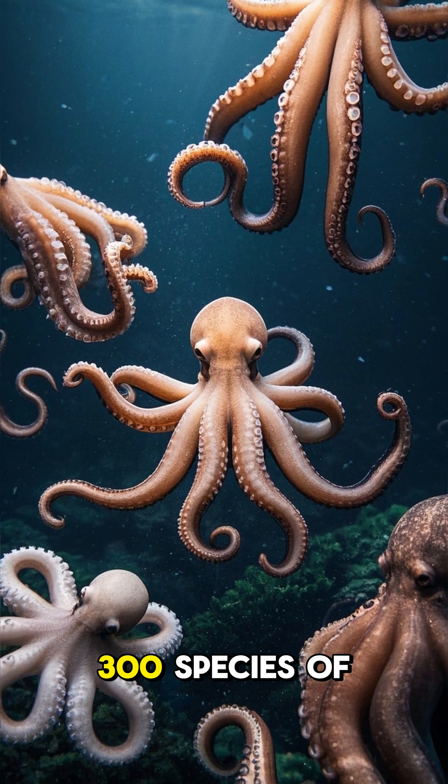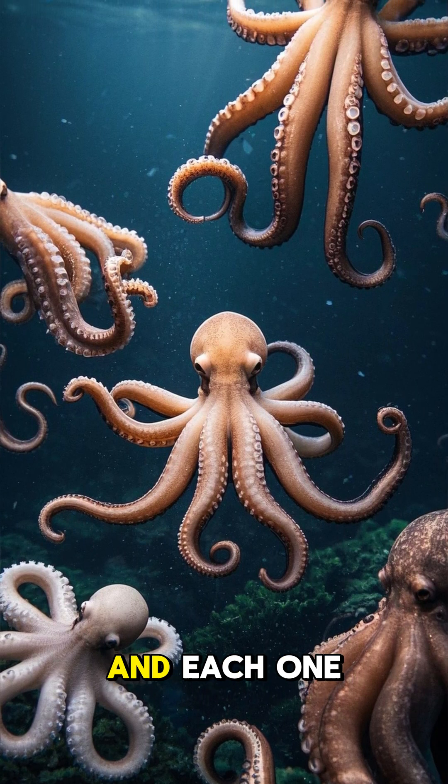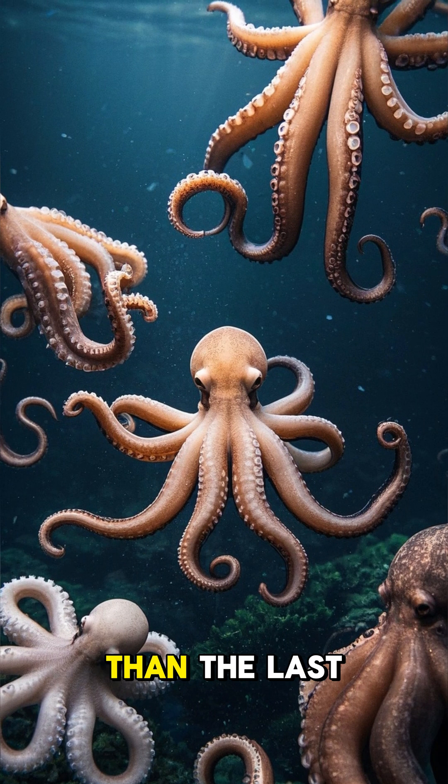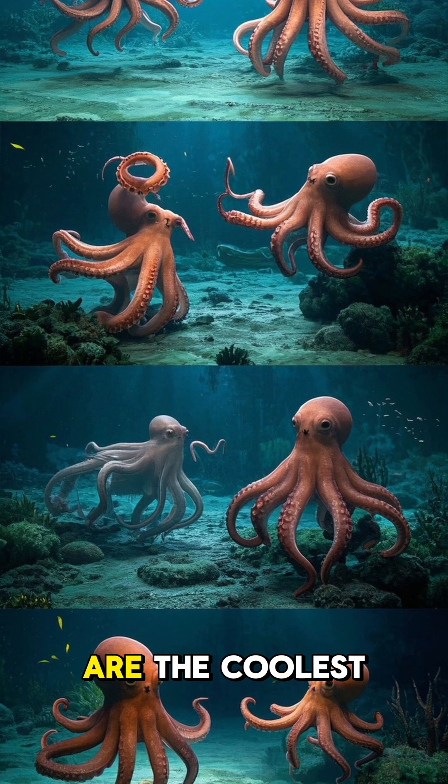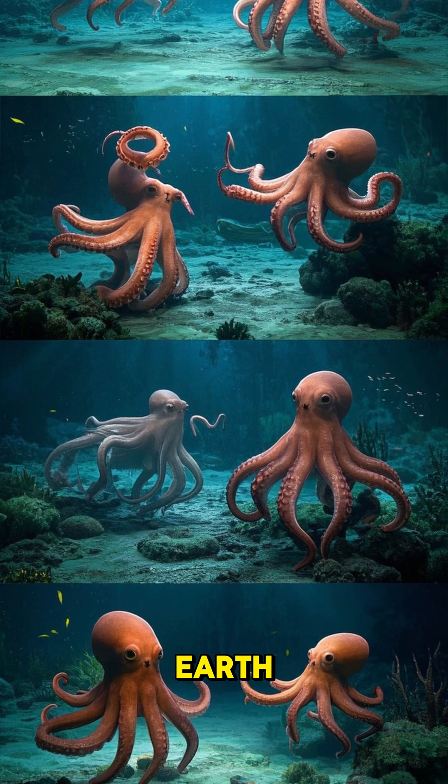There are over 300 species of octopus, and each one is more amazing than the last. So keep learning — you might just find that octopuses are the coolest creatures on planet Earth.